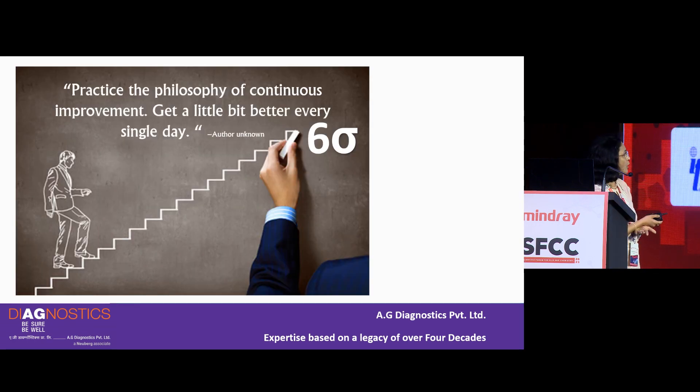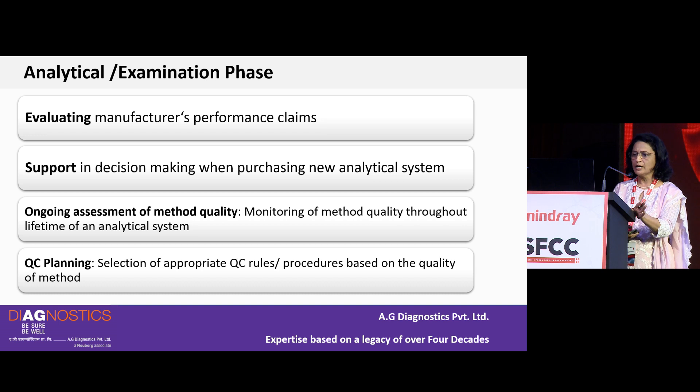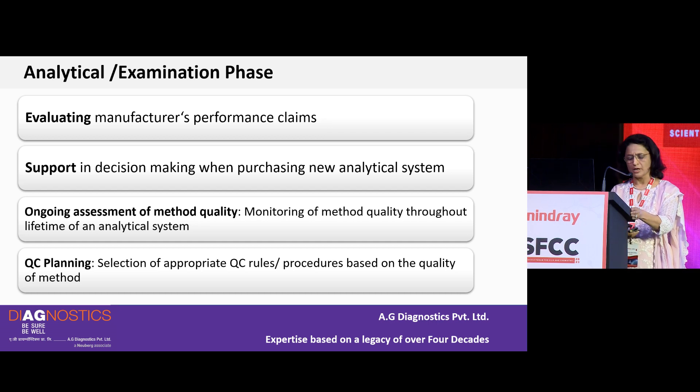Practicing the philosophy of continuous improvement — getting a little bit better every single day — you can always try to achieve 6 Sigma. In the analytical or examination phase, Six Sigma helps in evaluating manufacturers' performance claims, supporting decision-making when purchasing new analytical systems, ongoing assessment of method quality throughout the lifetime of an analytical system, and QC planning — selecting appropriate QC rules or procedures based on the Sigma metric of the method.